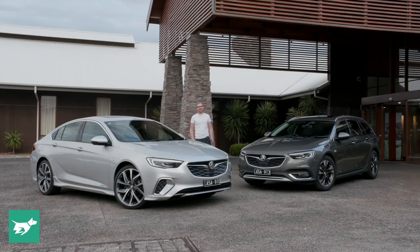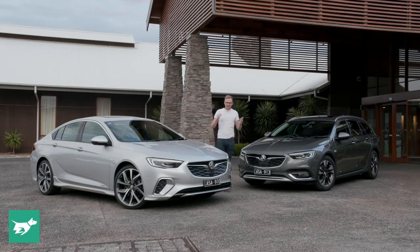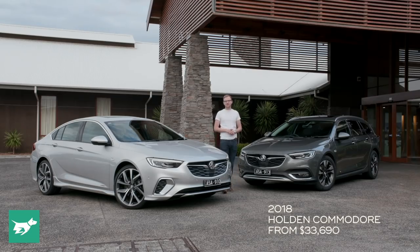I'm Tom Baker, this is Chasing Cars and today I'm looking at a range of vehicles that are pretty momentous for the Australian car landscape. Today is the day that Holden launches its first all-new Commodore since local manufacturing shut down in October 2017.